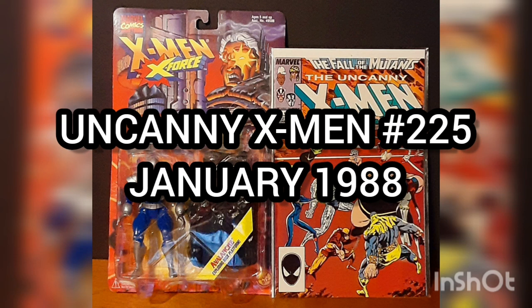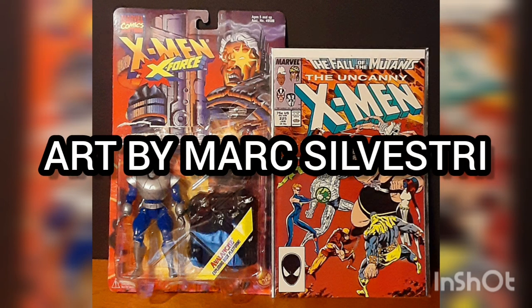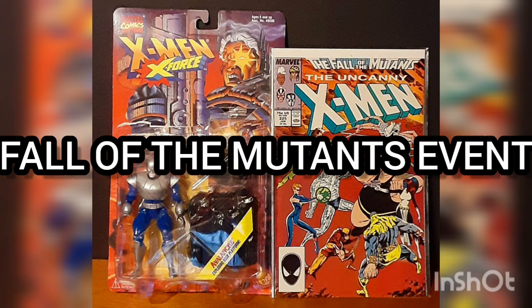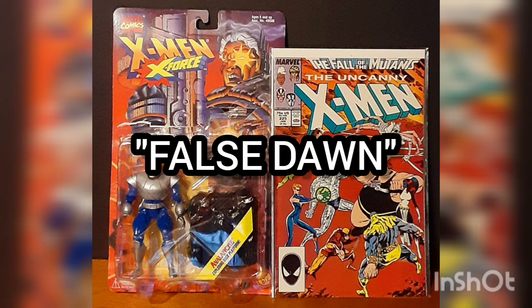Released in 1995 by Toy Biz Toys. Now the comic of the day is Uncanny X-Men, issue number 225, with the cover date of January 1988, with story by Chris Claremont, art by Mark Silvestri, and cover by Mark Silvestri. This is part of the Fall of the Mutants event, and this issue is titled False Dawn.